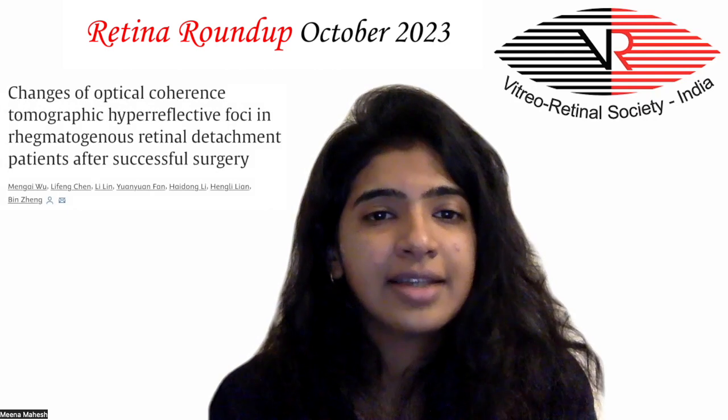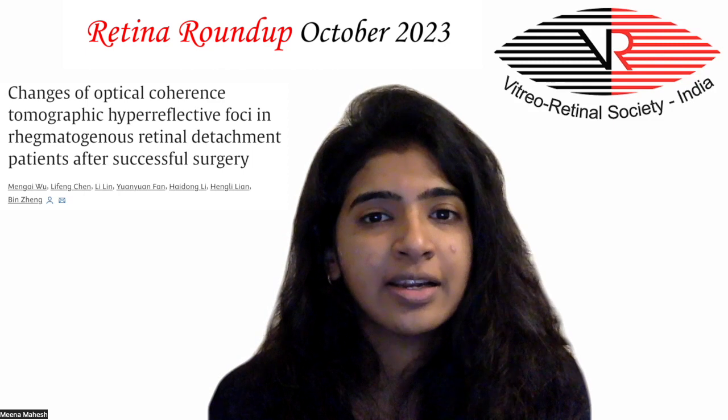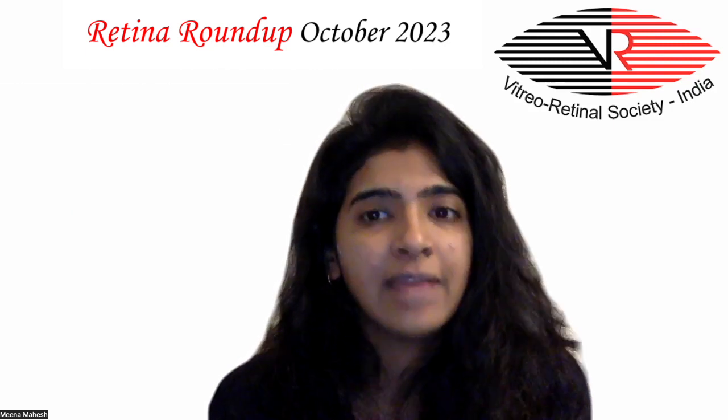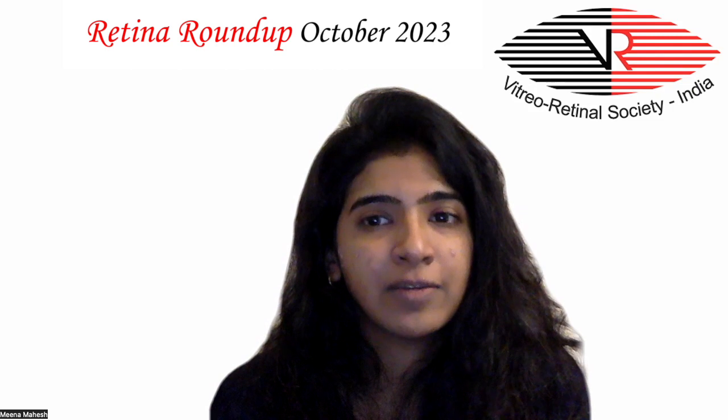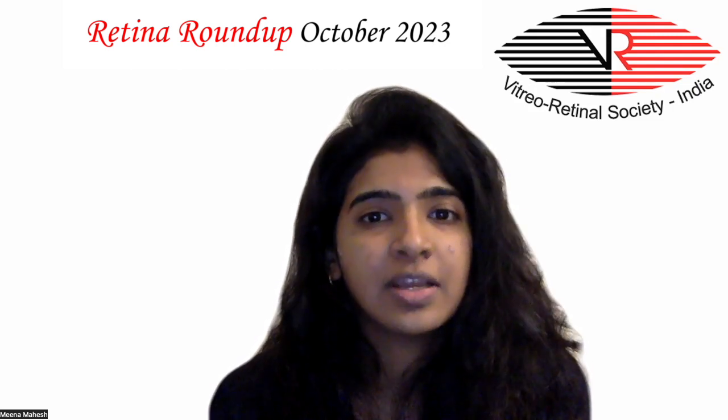Our next article is about OCT changes in hyperreflective foci in rhegmatogenous retinal detachment after successful surgery. Twenty-nine macular rhegmatogenous retinal detachment patients were analyzed. The relationship between hyperreflective foci and photoreceptor layer status and visual outcomes were evaluated.